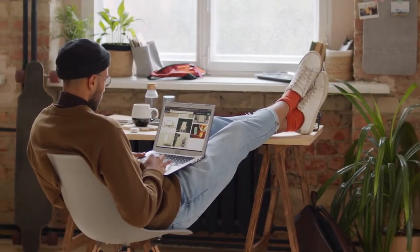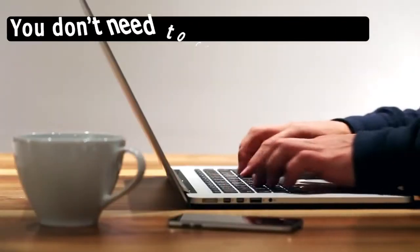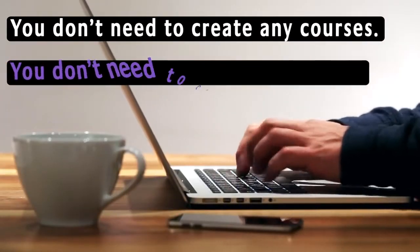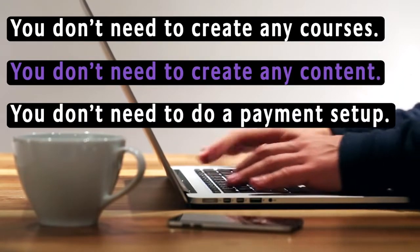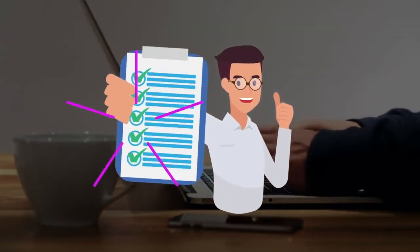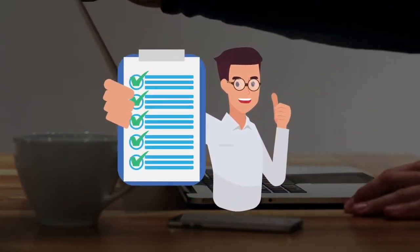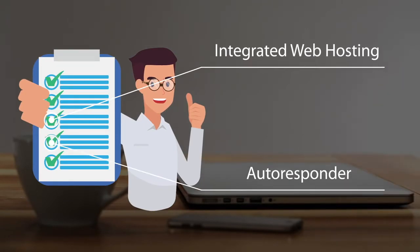Just imagine how it would feel to sit on the couch while seeing your bank account growing and growing. Finally, you don't need to create any courses, you don't need to create any content, you don't need to do a payment setup, and you don't even need any customer support. All the required stuff is done from our end. You would also be getting our integrated web hosting and autoresponder, so that you don't have to pay any monthly fees at all.